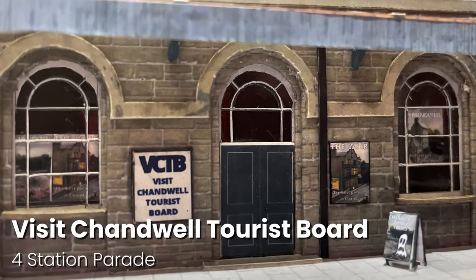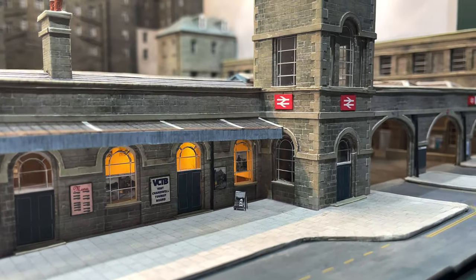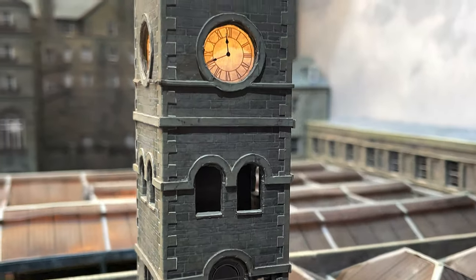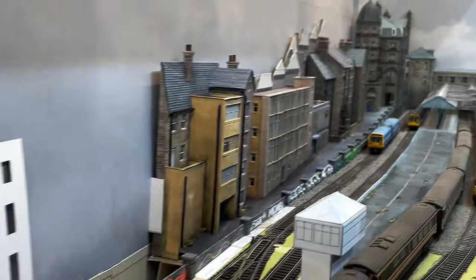I do a lot of work for the Visit Chandwell Tourist Board — pop in and buy a signed photo of me if you like. Just next door is the wonderful 21-metre-high Station Tower, designed by the Chandwell and Ilkley Joint Railway. The 2-metre clock face can be seen as far away as Michael's Rock up on Baker's Hill.